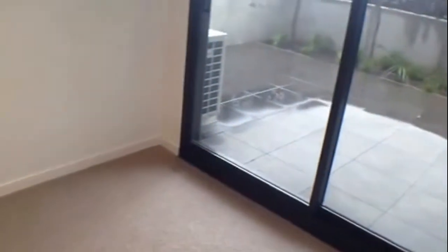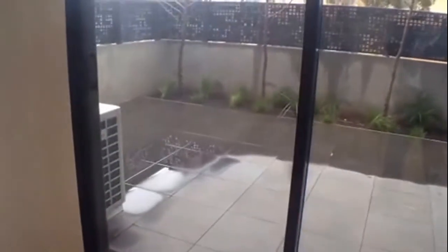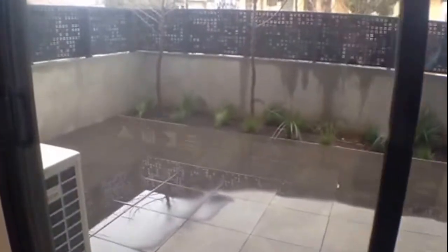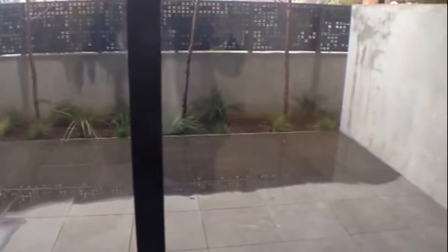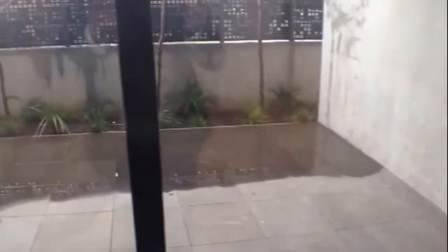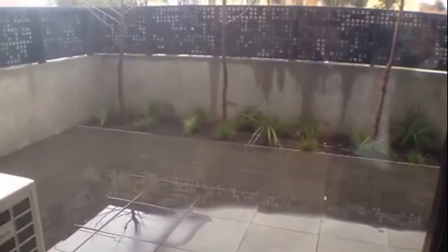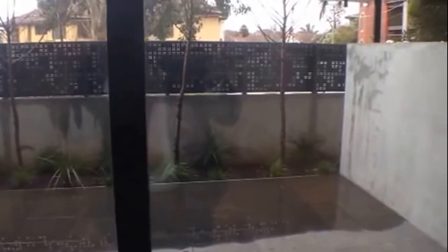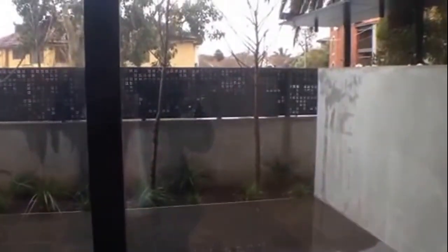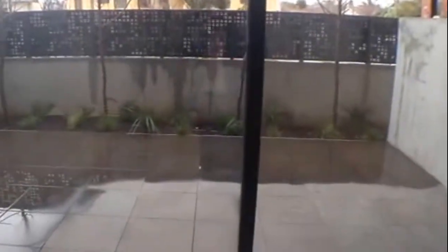Have a look at this — it's a bit of a gloomy day here in Melbourne but this is a fantastic courtyard. Plenty of room for a barbecue and a big outdoor table setting, and again it's nice and quiet given the main road. Half of the courtyard is also undercover, which is a fantastic feature.